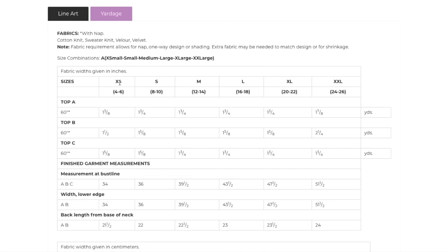That said, the size range is not exceptional — it only goes down to extra small and up to 2X, so anybody smaller or larger than that is out of luck. But here are your fabric requirements — not a lot, which is great. You can get sweater knits and cotton knits really affordably these days, so this would be a really inexpensive make even with the more expensive patterns.